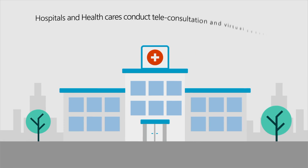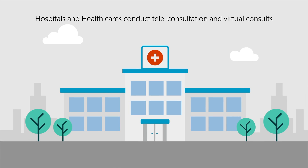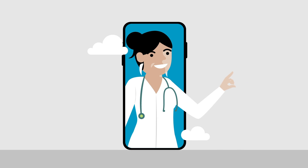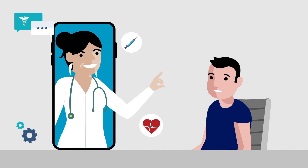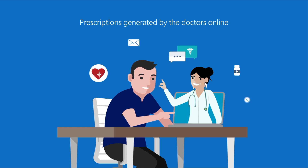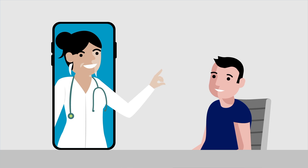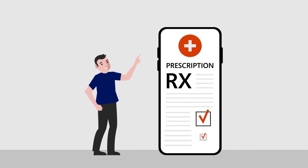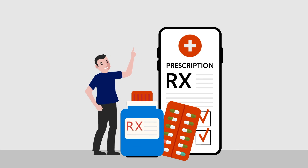That's why hospitals and healthcare institutions uphold the value of consultation by bringing it online in the means of teleconsultation or virtual consults, so that doctors can connect to the patients remotely. These consultations lead to prescriptions generated by the doctors online. Unlike physical appointments that enable doctors or admins to hand out physical prescriptions to patients, a virtual consult makes this process challenging since admins need to capture prescription details from doctors and send these to patients.